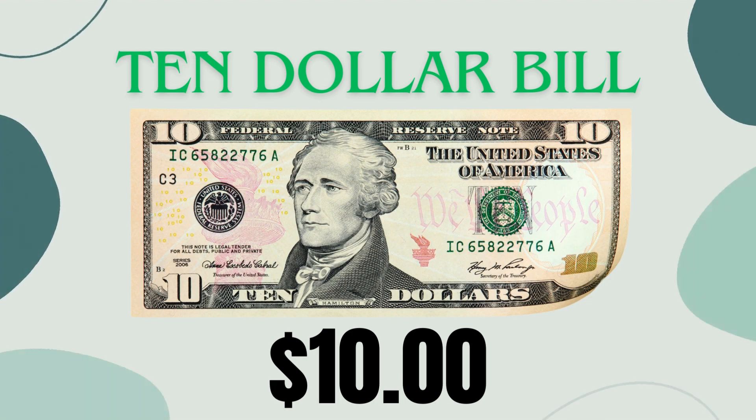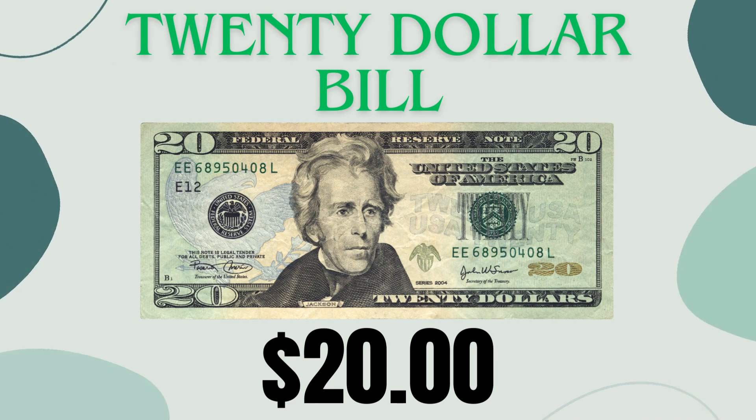Ten dollar bill: a bigger bill worth 1,000 cents, often used for larger purchases like clothes or games. Think of it as 10 dollars, 200 nickels, or 40 quarters. Twenty dollar bill — even bigger, worth 2,000 cents. Great for special occasions or gifts. Imagine 20 dollars, 400 nickels, or 80 quarters.